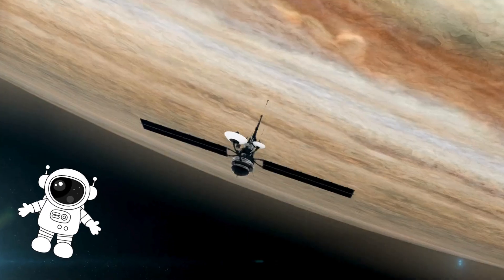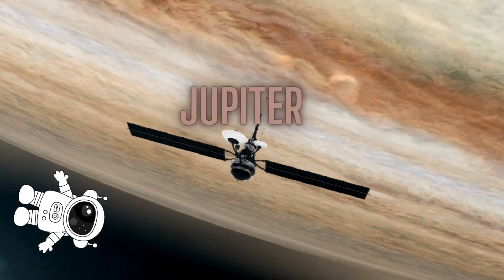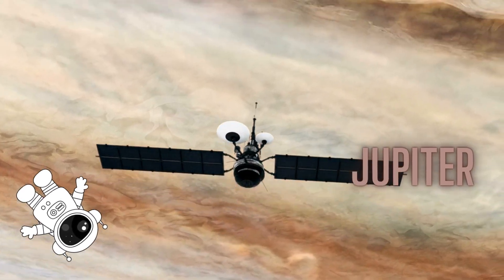Next up, Jupiter. Jupiter is the largest planet in our solar system, and it's a gas giant with swirling storms like the famous Great Red Spot.